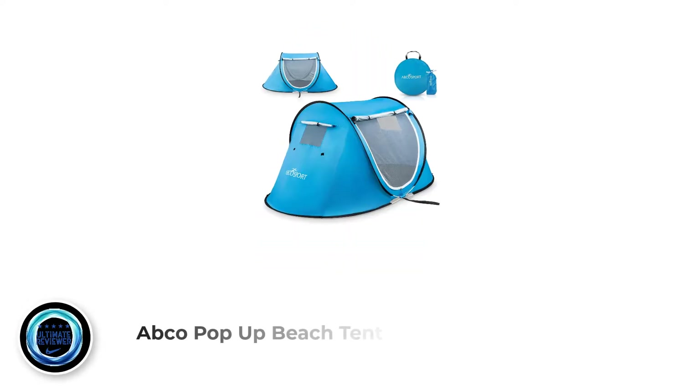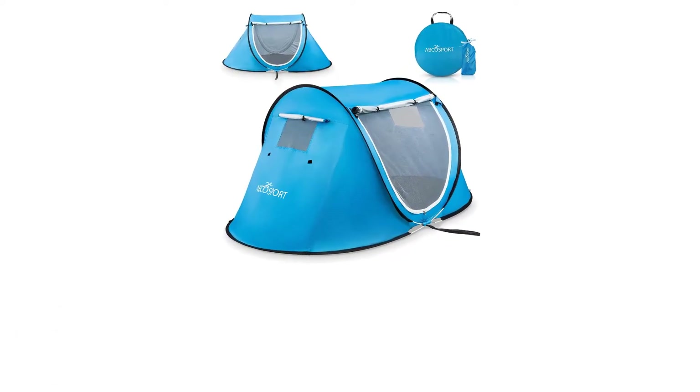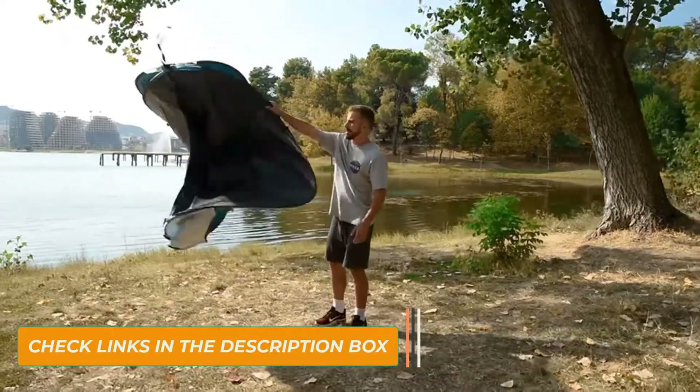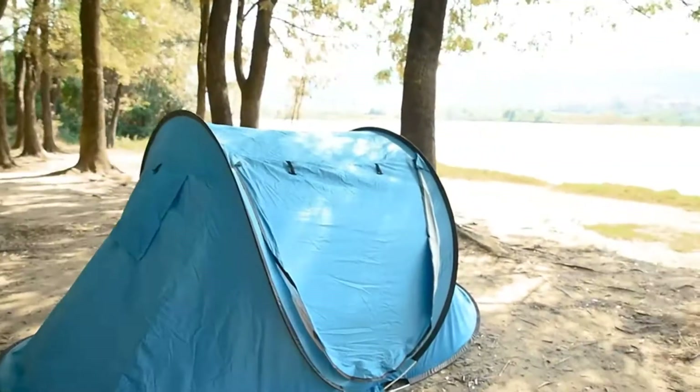Number 3: Atko Pop-Up Beach Tent. A lot of campers are looking for tents with a lot of bells and whistles, but if you're looking for a simple, basic tent that won't break the bank, consider the Atko Pop-Up Beach Tent. As the name says, this tent is ideal for camping on the beach or in other fair-weather conditions. With two doors and two windows, ventilation is not a problem.